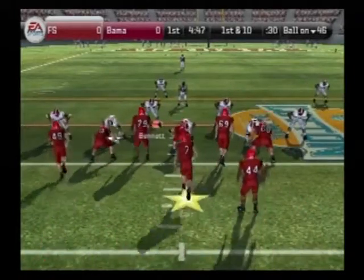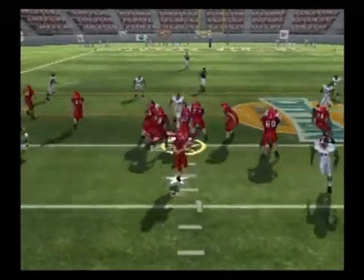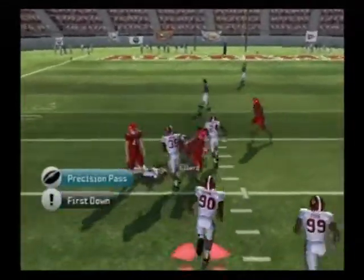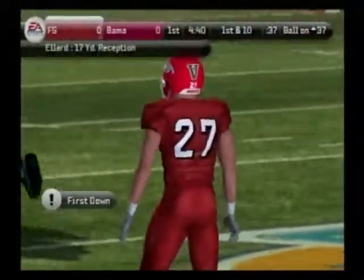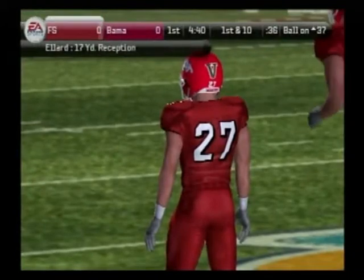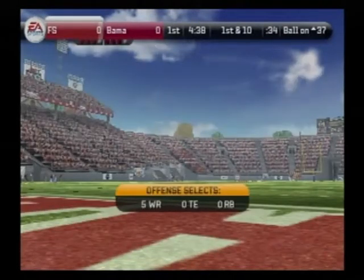First and 10. Defense lines up in the 3-4. He steps up, he throws, they connect again. Not a bad pickup that time. The defense came with pressure, but they couldn't quite get to the quarterback, and he made them pay right there.